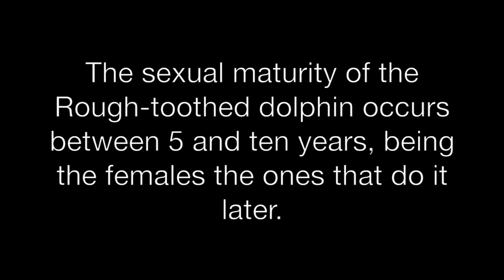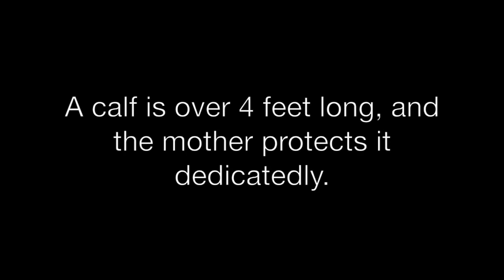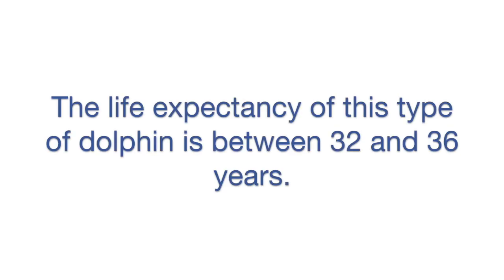The sexual maturity of the rough-toothed dolphin occurs between five and ten years, with females reaching it later. A calf is over four feet long, and the mother protects it dedicatedly.